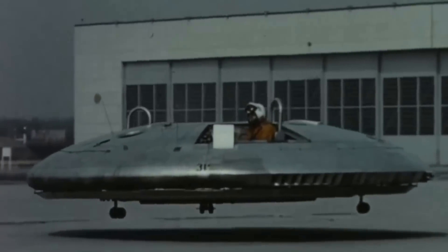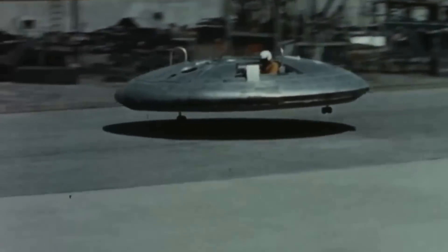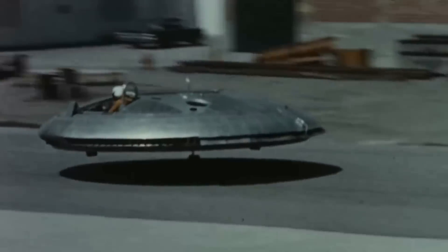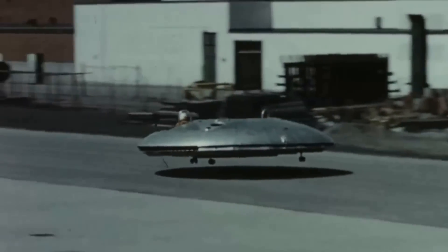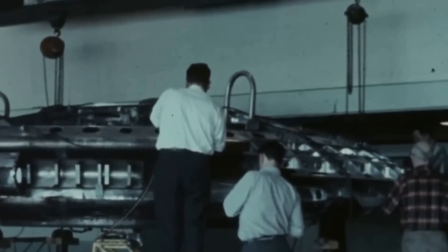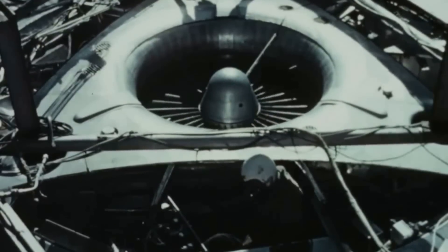First developed by Canadian aeronautics company Avro Aircraft Limited in the midst of the Cold War, the flying saucer-shaped VZ-9 Avrocar was originally intended as a supersonic fighter-bomber. It was designed to utilize a phenomenon known as the Coanda Effect to provide lift and thrust from a center-mounted turbo rotor.